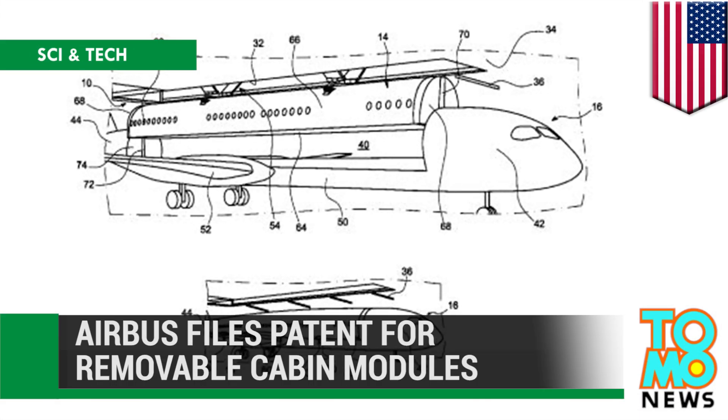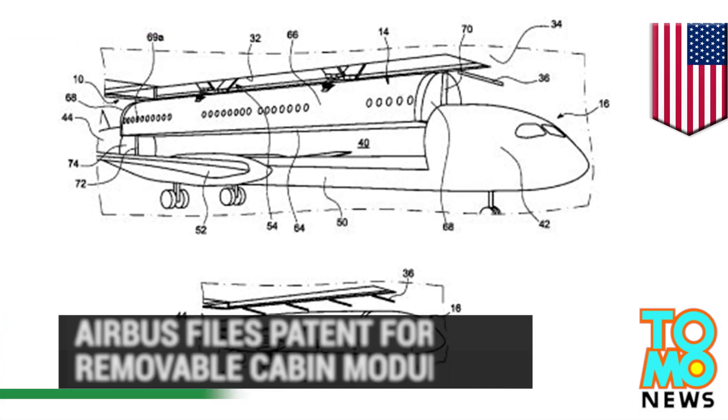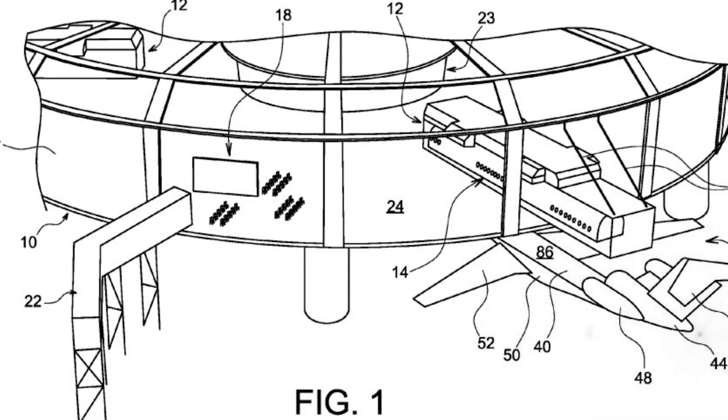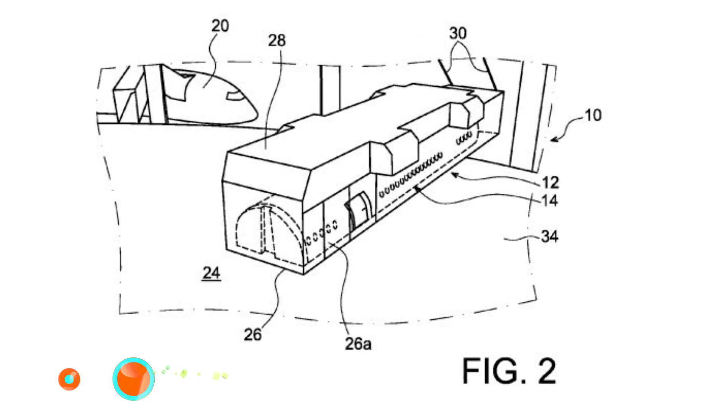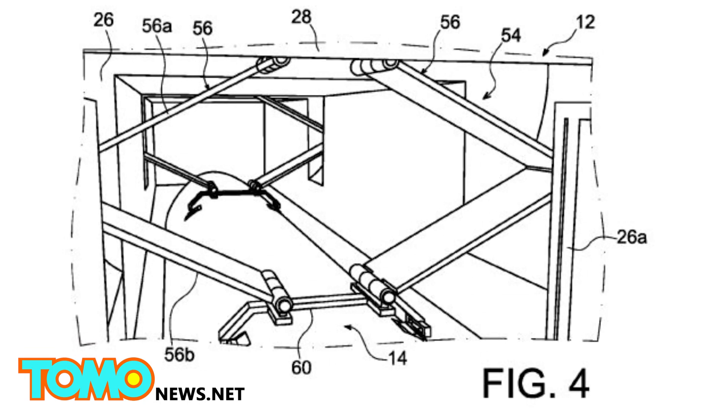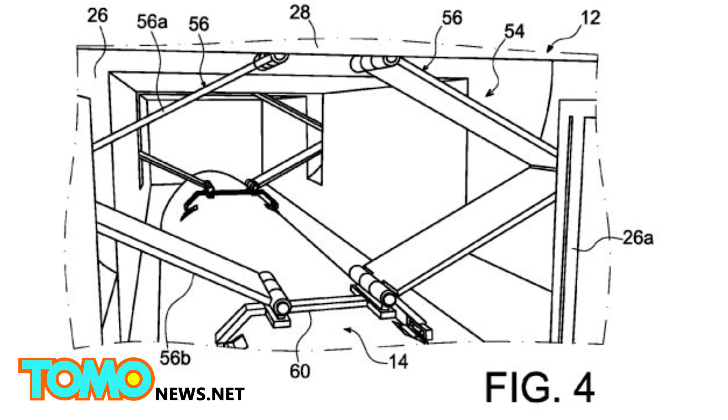Airbus files patent for removable cabin modules. French airmaker Airbus has come up with a new way to shave off time between flights. The patent designs the company released detail removable cabin modules which could be swapped in and out of an aircraft to reduce turnaround time between flights.